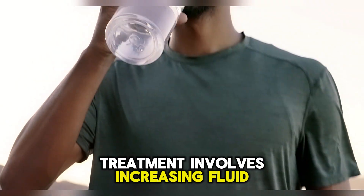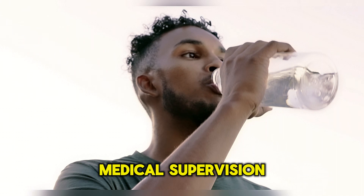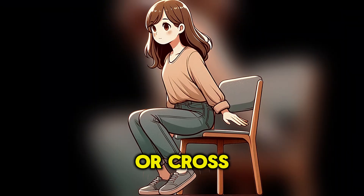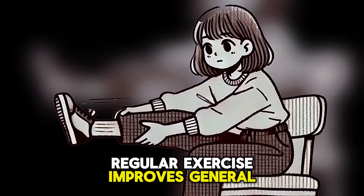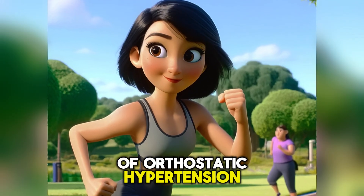Treatment involves increasing fluid intake, consuming more salt under medical supervision, and avoiding large meals to prevent postprandial hypotension. You can also stand up slowly or cross your legs and tense leg muscles before standing up to increase blood return to the heart. Regular exercise improves general cardiovascular health and decreases the risk of orthostatic hypotension.